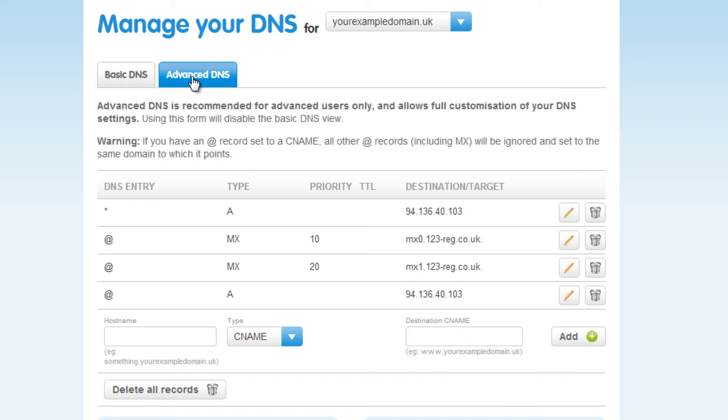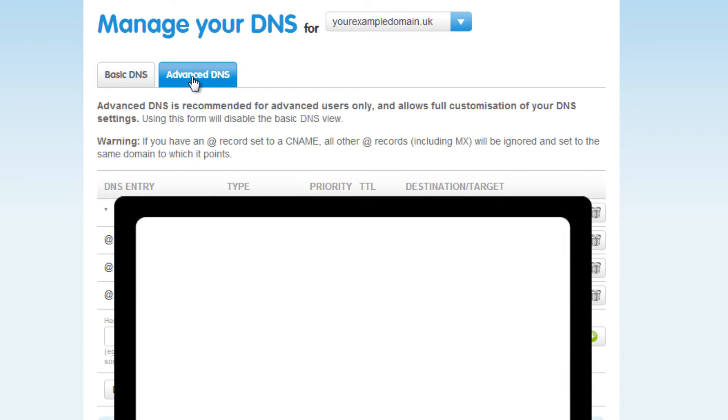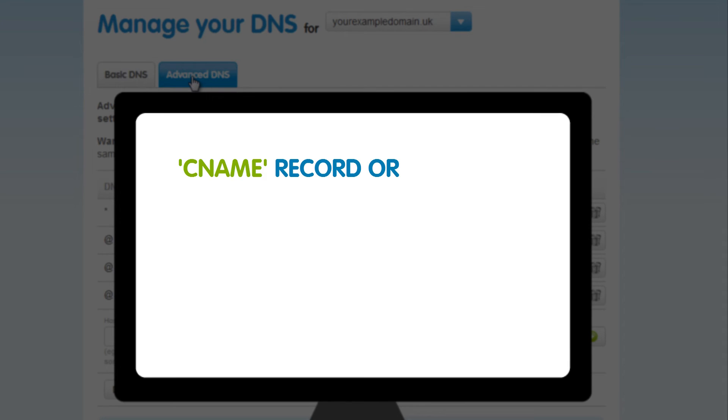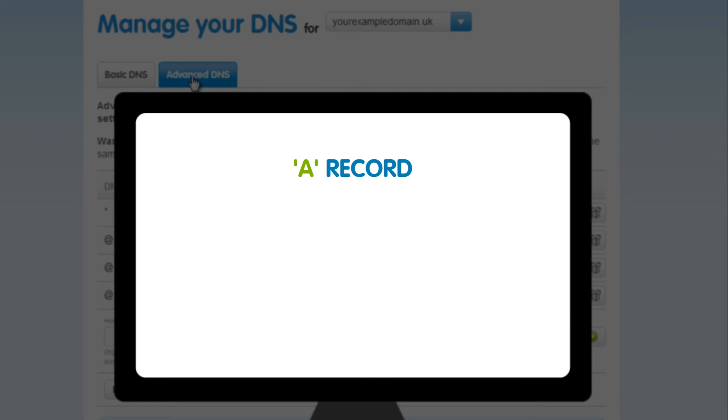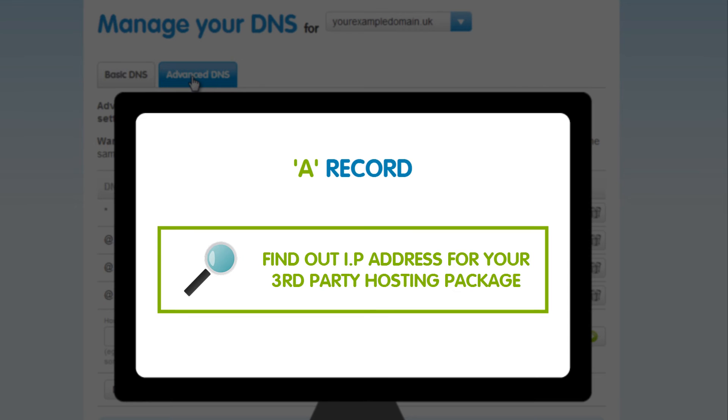In here, pointing your domain name can be done in two different ways: creating a CNAME record or an A (address) record. However, it's a good idea to confirm with your hosting provider which option is best for you, so you can get the correct settings and any additional information you may need. Please note that if you decide to point your domain name using an A record, you will need to find out the IP address for your specific third-party web hosting package.